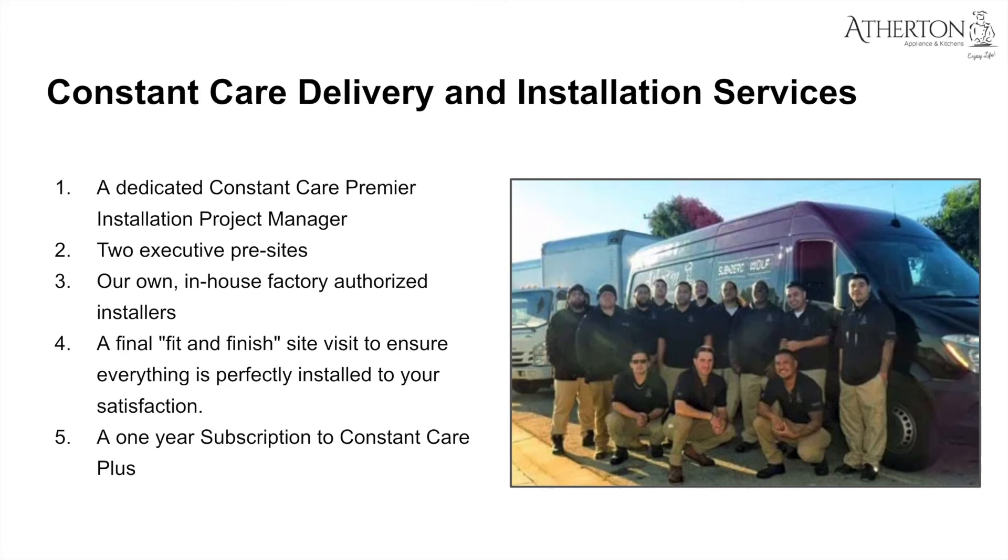That comes with two free executive pre-site inspections. You'll get our own in-house, factory-authorized installers to do the work — no third-party subcontractors. Everyone taking part in your installation and delivery will be an Atherton employee. Everything is done in-house, first-party, and we are trained by the manufacturers themselves, so you know the work will be done right the first time. You'll also get a final fit-and-finish inspection to make sure everything is perfectly installed.